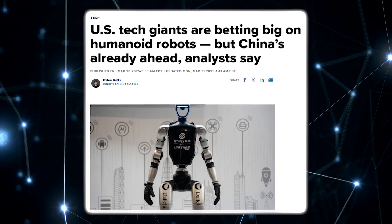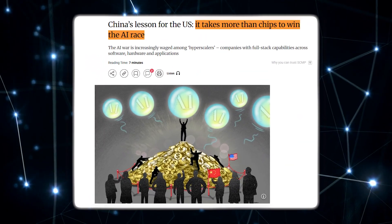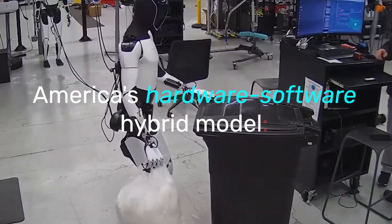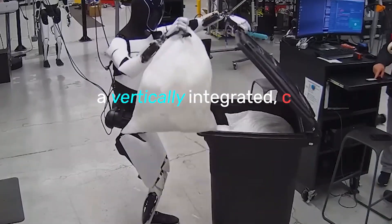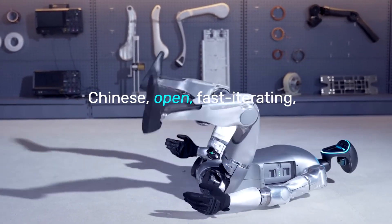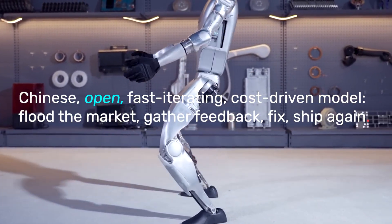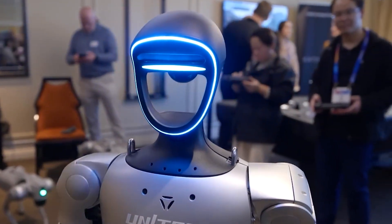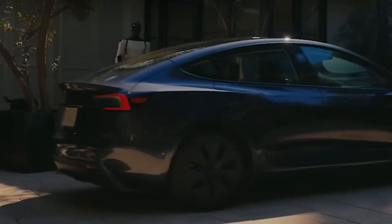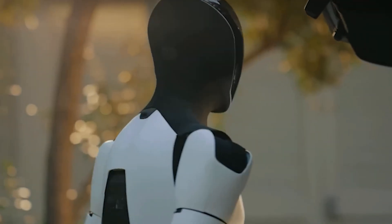Underneath these individual wins, there's a bigger global rivalry taking shape. This isn't just about two robots showing off tricks — it's about two national ecosystems racing to own the future of robotics. Tesla represents America's hardware-software hybrid model: a vertically integrated, closed ecosystem built around AI as the control core. Unitree represents the Chinese open, fast-iterating, cost-driven model — flood the market, gather feedback, fix, ship again. Both are valid. The difference is speed and tolerance for imperfection. China iterates in public; the US polishes in private. One grows through chaos, the other through refinement.